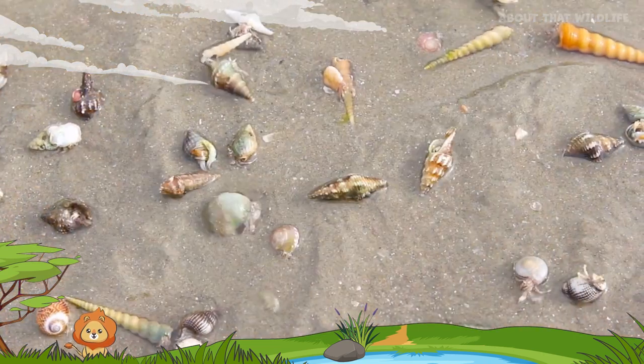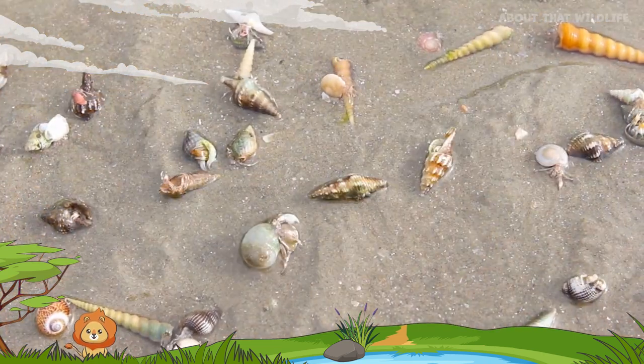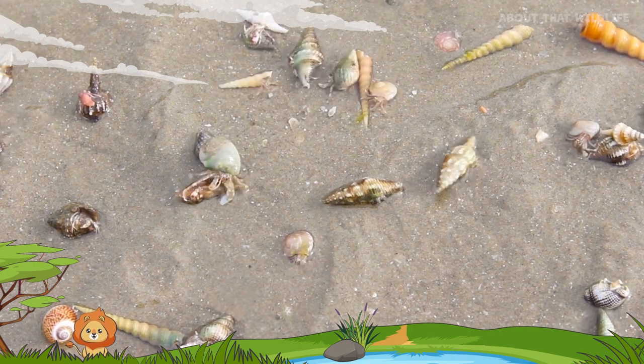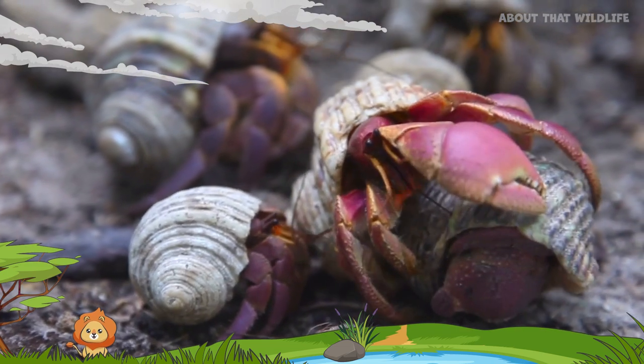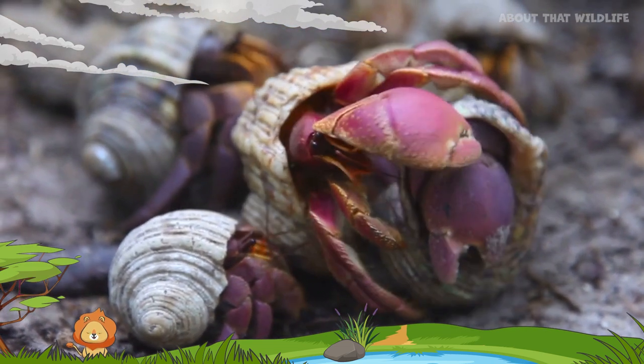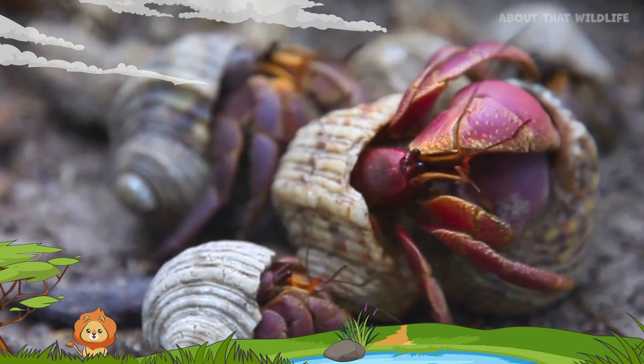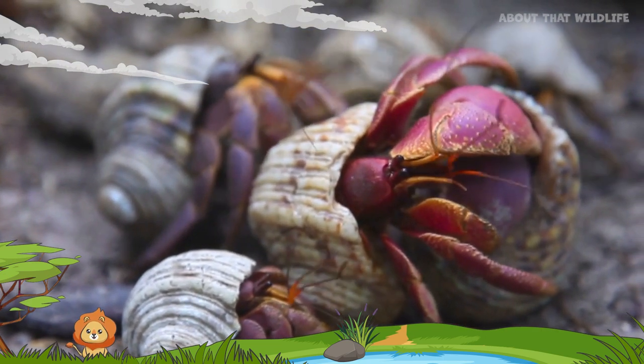Hermit crabs also exhibit a behaviour known as shell swapping. When a crab outgrows its shell, it needs to find a larger one. Often, several crabs gather around a new shell, forming a queue based on size, each waiting for the larger crab to move so they can claim the next shell.